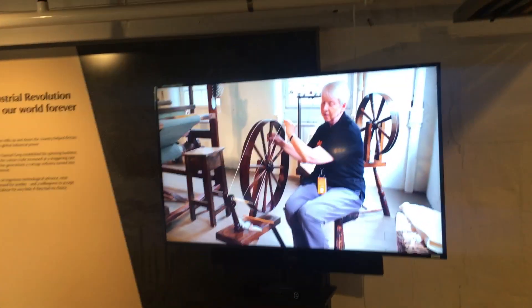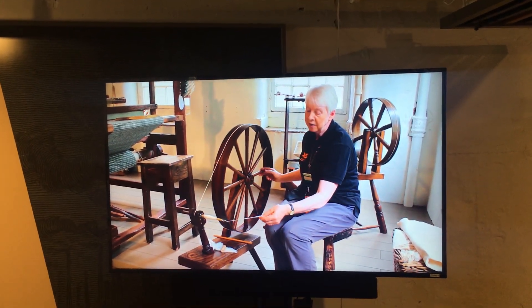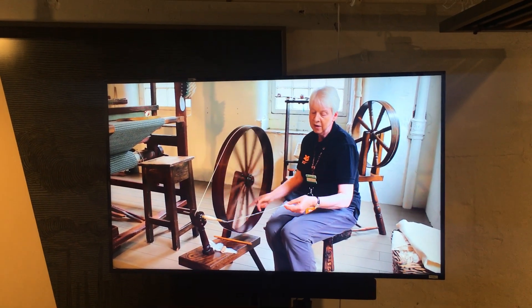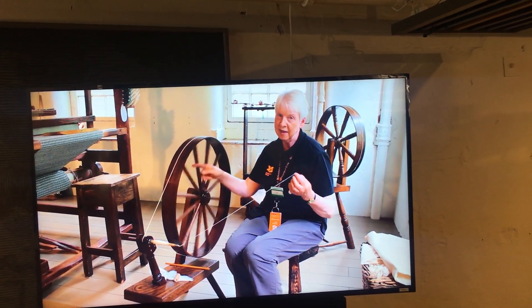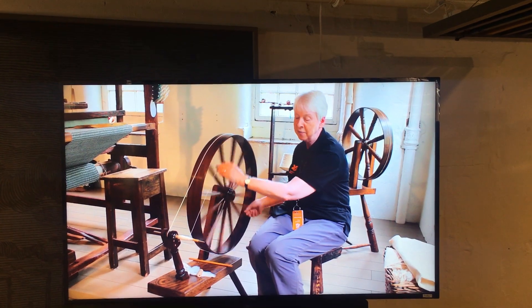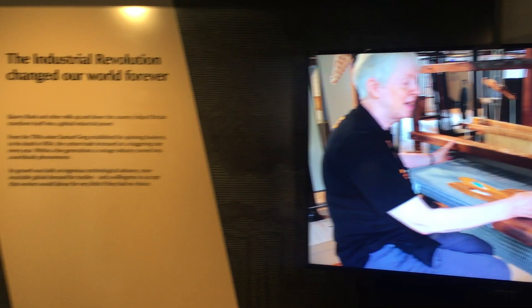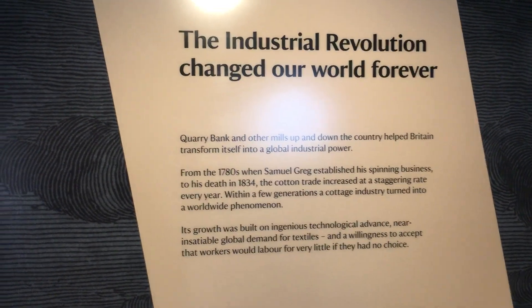I need to wind the thread onto the bobbin, so back to the spindle, turn the wheel, let the thread flick off the spindle, put in twist, and all that twist will move upwards until I pinch it, making it stronger with more twist. Then the second action is to wind up that bobbin.